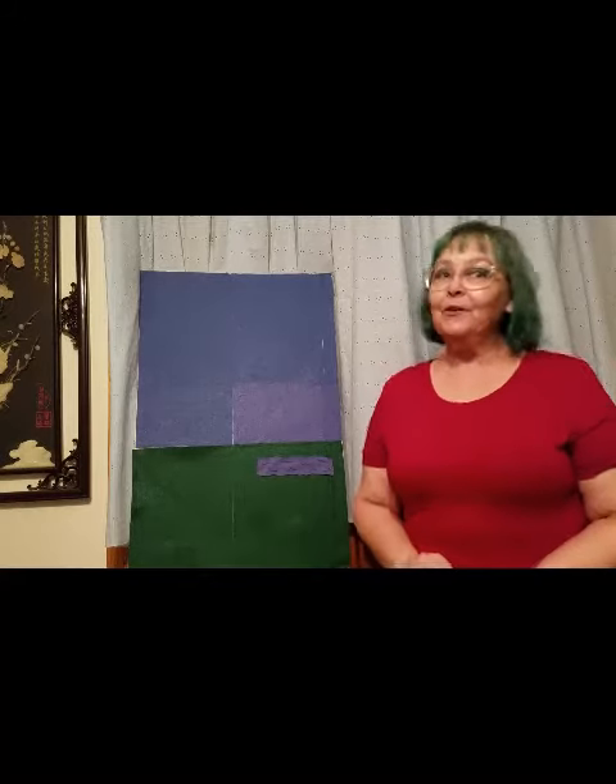Hi, I'm Miss Shelley. Welcome to Feltboard Fun Storytime. Today we're going to learn about dinosaurs.